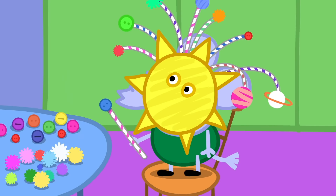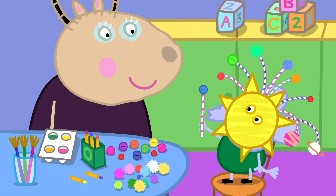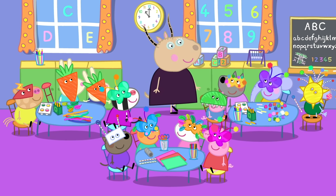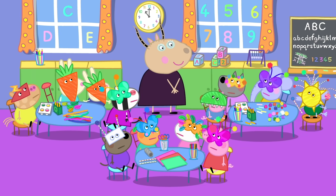And what mask is yours, Edmund? It is the solar system — all the planets. I see. I've included Pluto, even though it's only classed as a planetoid. Very good. Edmund Elephant is a clever clogs. So, are we all finished? Mine would look better with some glitter on it. Please, can we have some glitter, Madam Gazelle?